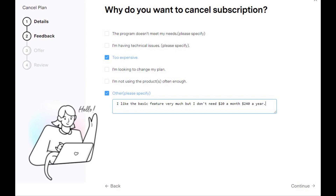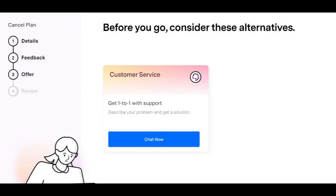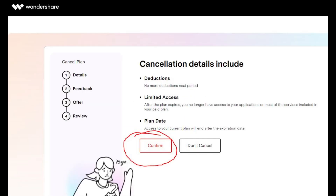And by the way, my screen froze here and I had to refresh the browser. Step 10: Now they offer you a Chatbot. No. Step 11: Now we finally have a page that says Confirm Cancel, so push that.